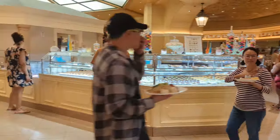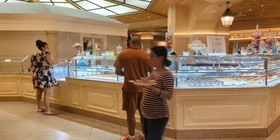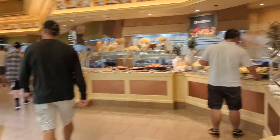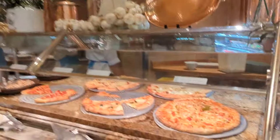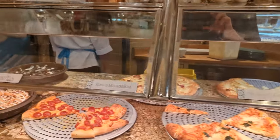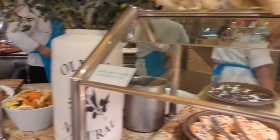The dessert station looks amazing. They've got somebody over there scooping ice cream, which seems like that would have been a good choice. Even though it is breakfast time — my guests technically call it brunch — they've also got pizza. I didn't have any of the pizza today, but I've had it here before and it was really very good.